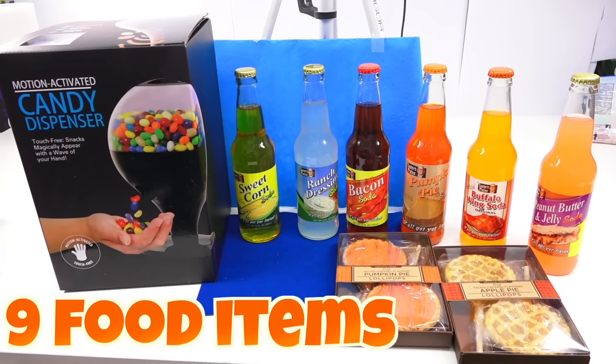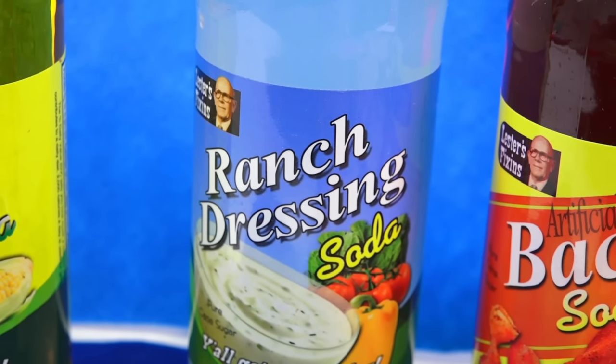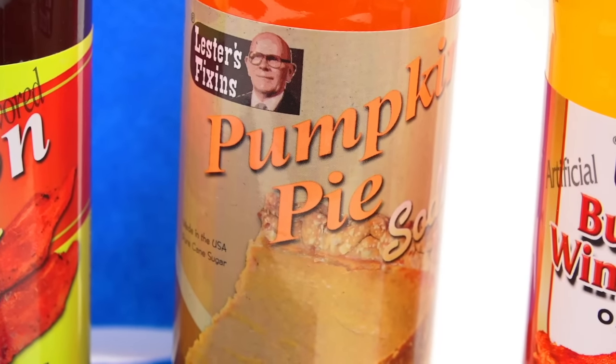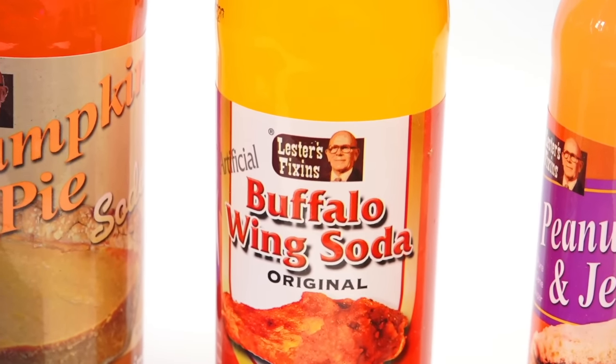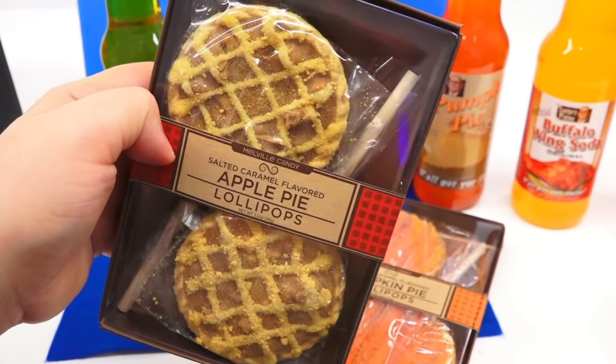Today we're going to be testing nine food items. Nine — that's a lot. All food and beverage. You grains can actually see the things I got because I recorded it and she didn't see it — she has no idea what we're going to be tasting. Let me know in the comment section below which item you think is going to be the most gross.